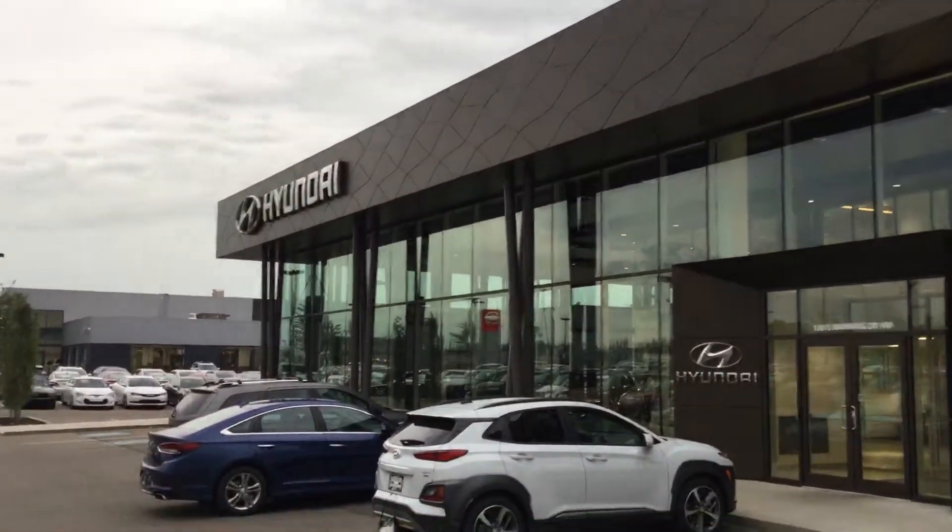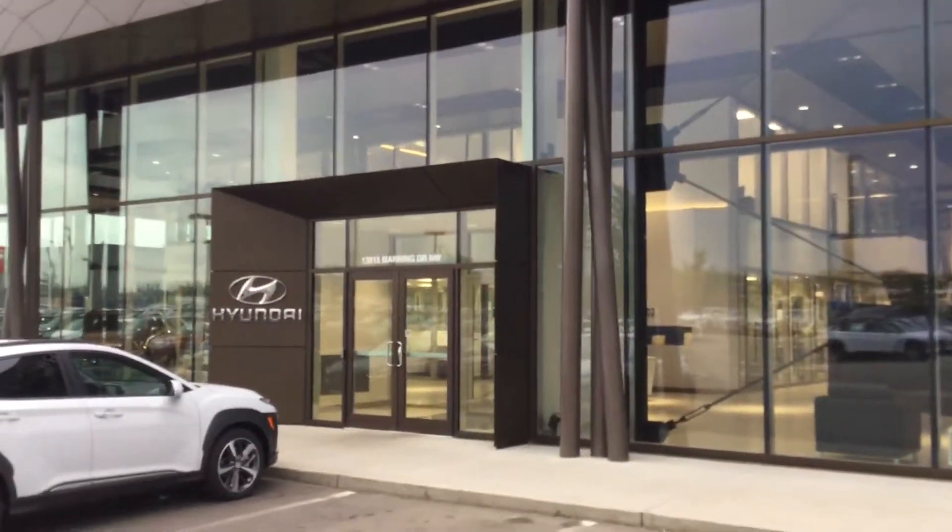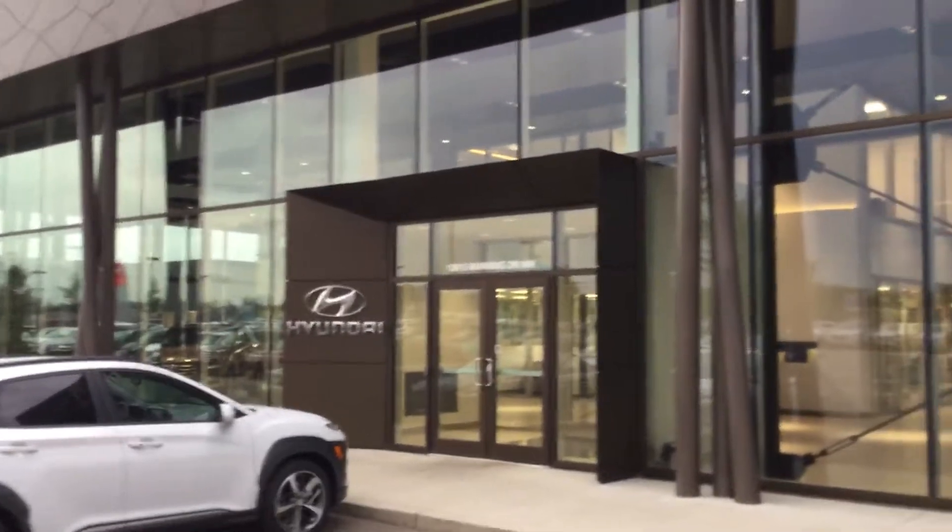Hi Sierra, Dylan here from River City. I just wanted to thank you for your inquiry on that 2015 Accent GL. Unfortunately that vehicle was sold, but with over 1,300 vehicles in our pre-owned inventory, I'm sure I could find something perfect for you and I'd love to earn your business.